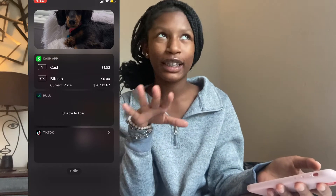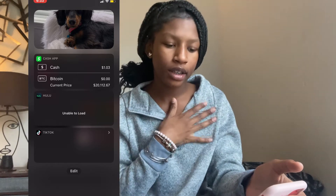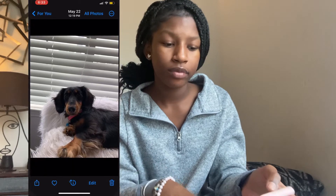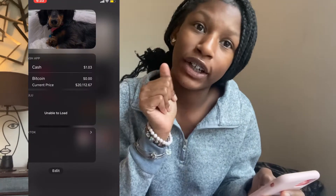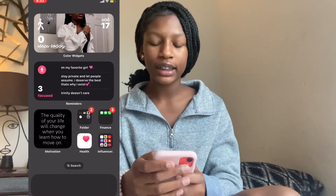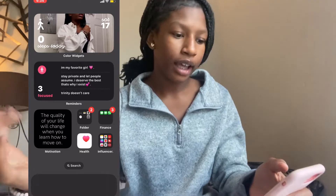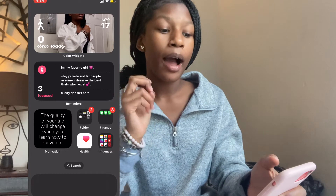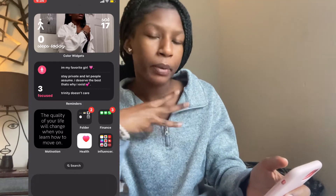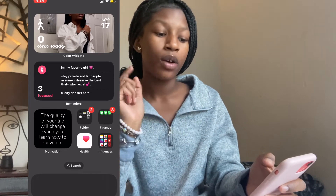Starting over here on my home screen I have Cash App, Hulu (I don't really watch it), TikTok, and Photos. On the first screen there's a steps widget at the top — it changes a lot, earlier it showed my step count. Then I have my reminders: 'Stay private and let people assume,' 'I deserve the best, that's why I exist,' and 'Trinity doesn't care.' I also have a motivation widget that switches twice a day — right now it says 'The quality of your life will change when you learn how to move on.'